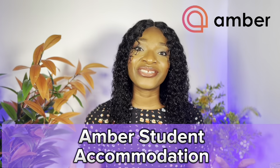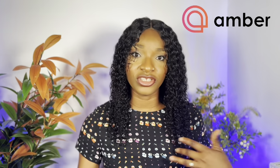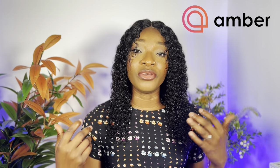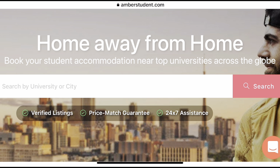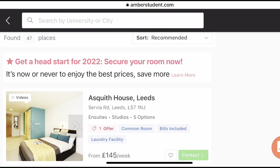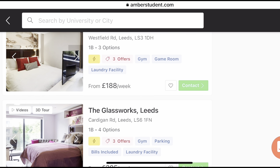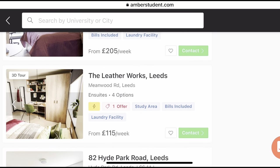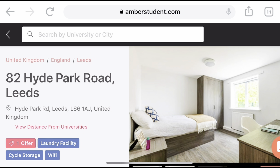Before we talk about the top cheapest areas, I want to introduce you to Amber Student. Amber Student is an online platform where you can source accommodation. If you're an international student coming to the UK and you're looking for a reliable platform to search for houses for rent in different cities, then Amber Student is for you. On their website, you can book student accommodation near top universities across the globe. For example, if you type Leeds University in the search bar, it comes up with all available accommodation.